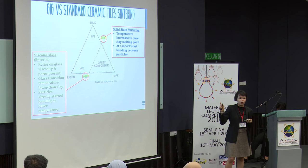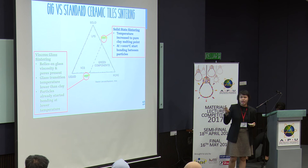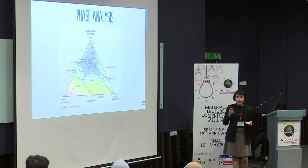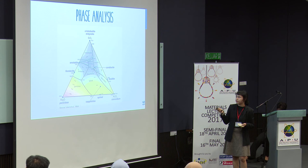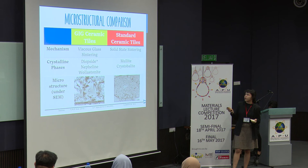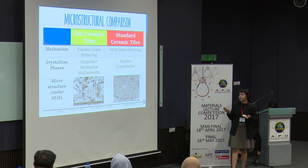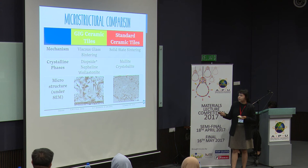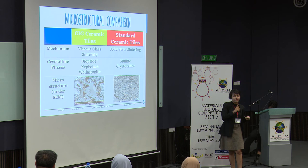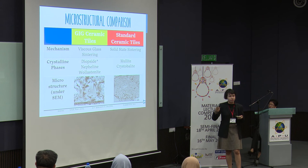For the viscous glass sintering, you actually need a lower temperature to activate the glass transition temperature, because you're using waste glass which constitutes 90% of the gig tiles — so the particles already start bonding at a lower temperature. From this phase diagram, the crystalline phases present in gig tiles are diopside, nephylite, and wollastonite, while in standard ceramic tiles it's mullite and cristobalite. As you can see from the microstructure under the SEM, you can see the difference between the microstructures. The reason the mechanical properties of gig tiles are much better is the presence of diopside, which encourages the material to have better mechanical properties.